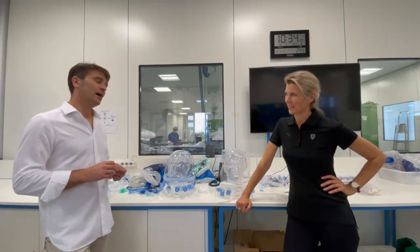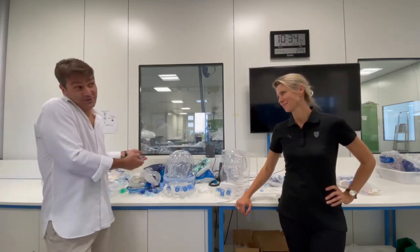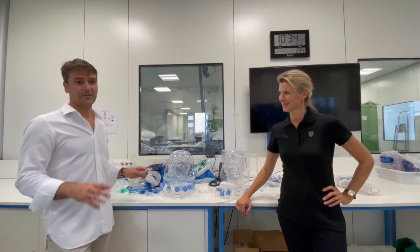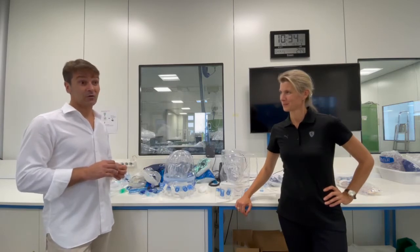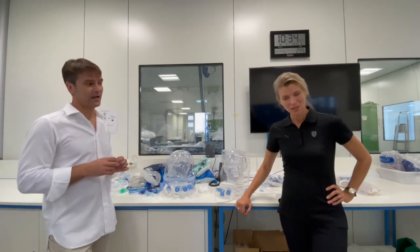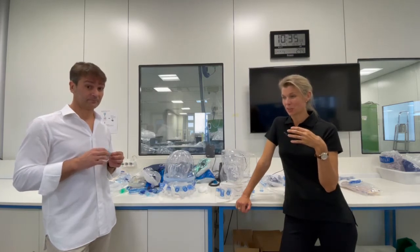You need to make the patient confident before starting — otherwise something happens. Like with any device, not only the helmet, if you are not able to make the patient confident that you have everything under control, they will immediately reject the device. And for the nurse, it's much easier to say 'it's difficult for me, I'll take it away.' So clinician confidence will definitely increase patient trust.